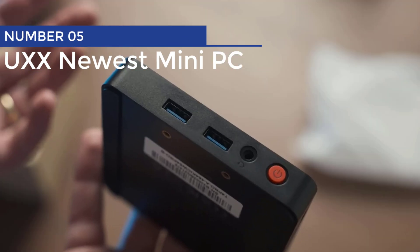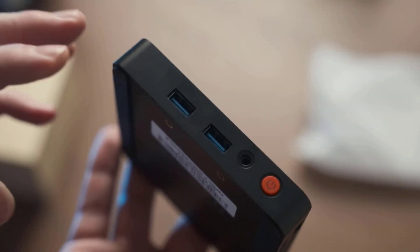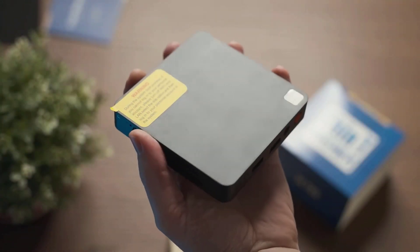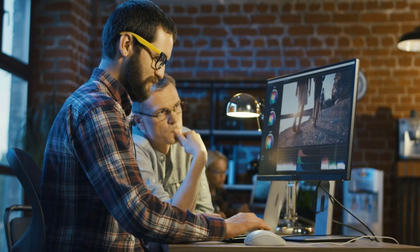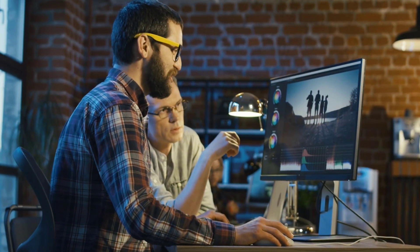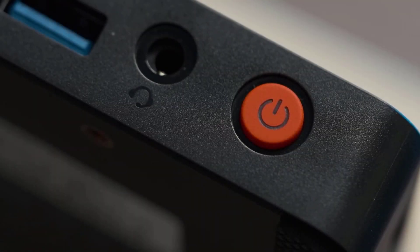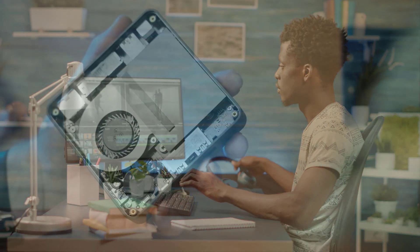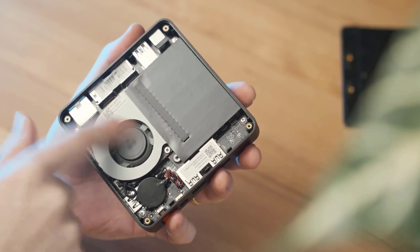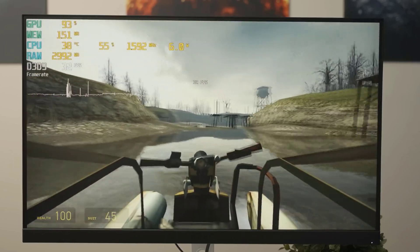Number 5: UXX Newest Mini PC. Looking for a budget-friendly mini-PC? This little machine not only has a slim and light body, but it's also as compact as a backpack — you can bring it along on your business travels. Powered by the latest Apollo Lake Celeron N3350 processor, it delivers lightning-fast performance and smoother running. With its 2.4G and 5.0G dual-band Wi-Fi and Bluetooth 4.2 capabilities, you can connect all your favorite devices with ease.